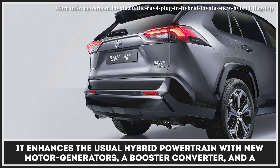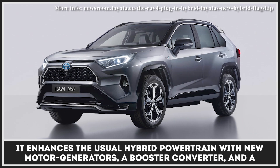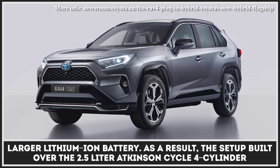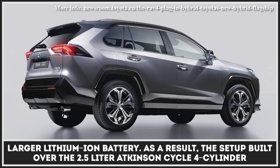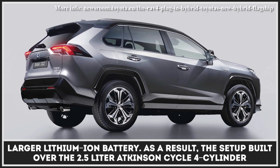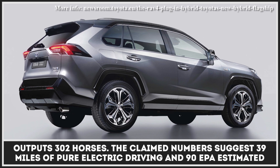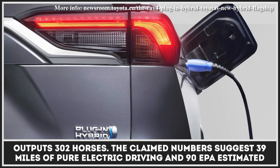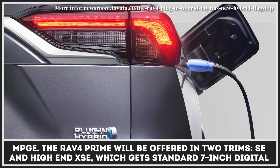It enhances the usual hybrid powertrain with new motor generators, a booster converter, and a larger lithium-ion battery. As a result, the setup built over the 2.5-liter Atkinson Cycle 4-cylinder outputs 302 horsepower. The claimed numbers suggest 39 miles of pure electric driving and 90 EPA-estimated MPGe.